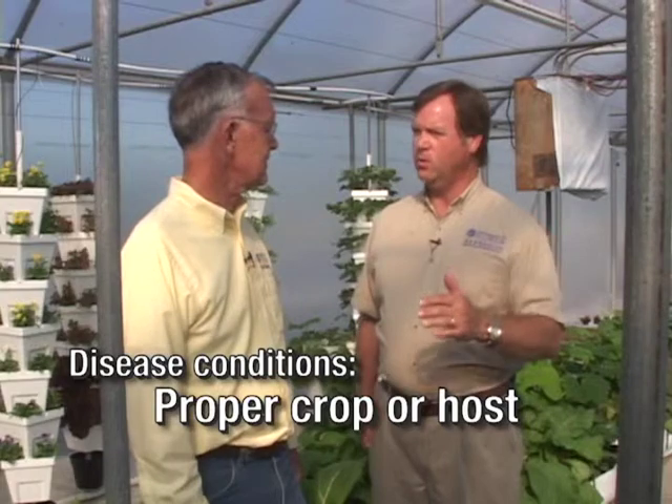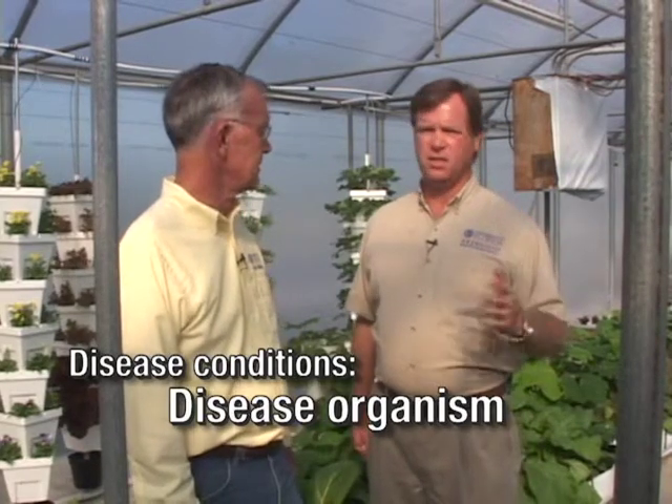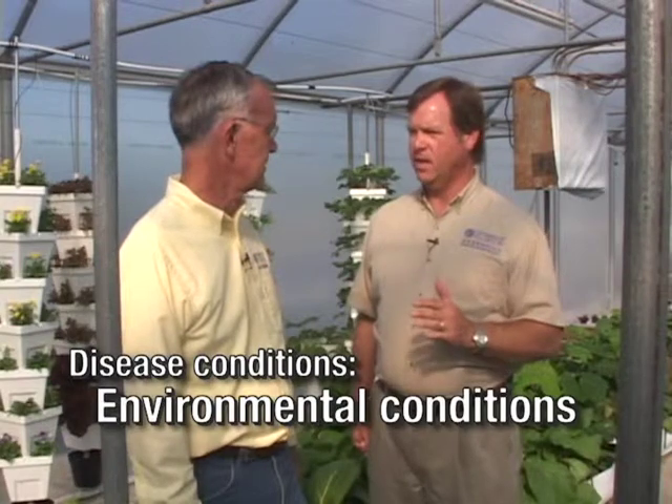The greenhouse can be a really valuable tool for us even here in Florida from a disease standpoint. There are three things we always learned in the classroom that are important for a disease to actually become a problem: you have to have the proper crop or host, you have to have the disease organism itself — which in most greenhouse crops would be a bacteria or fungus — and the last thing you need is the right environmental conditions. Our strategy in the greenhouse is really focused on trying to eliminate that part of the triangle — the environmental conditions — so we can manage the environment inside the greenhouse and minimize and eliminate those diseases without having to spray for them.